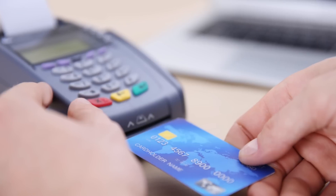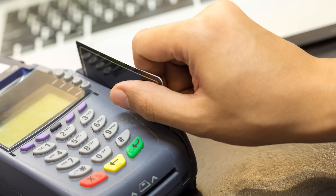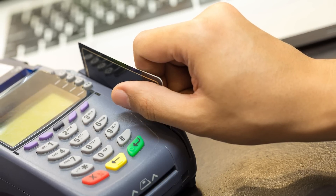Of course many of us are using bank or credit cards a lot more than cash these days, so stay tuned for a follow-up episode on those newfangled chip cards, and how and why they are harder to copy than the mag stripes that we're all used to swiping.